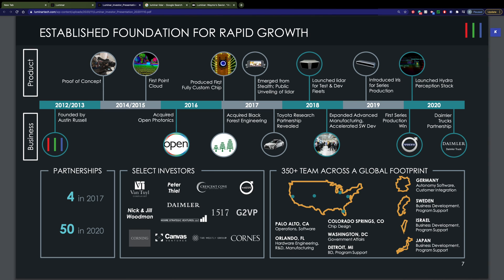Recently, they also announced a partnership with Daimler Truck, and Daimler became an investor in their company. And then just the other day, they announced a deal with Mobileye to include the Luminar LiDAR system in Mobileye's products. Mobileye has their products on approximately 50 million vehicles right now, so they know how to get products into production and onto vehicles. That partnership, I think, is going to be very helpful for Luminar.